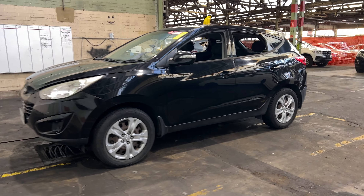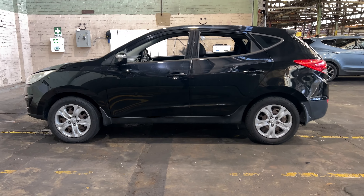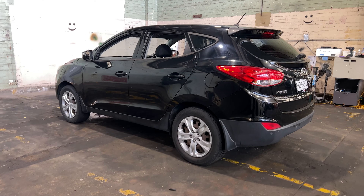Hi guys, thank you for your enquiry on our 2012 Hyundai iX35. This iX35 is powered by a 2.0-litre 4-cylinder engine with a fuel efficiency of just 8.5 litres per 100km.